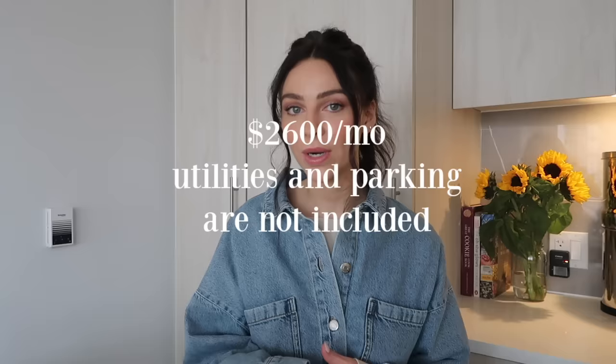I thought we'd do an apartment tour today. If you're a subscriber, you've definitely seen quite a bit of this apartment already in the background of vlog clips, but I haven't done a proper tour of the place. A little bit of info: I live in Vancouver, BC. This is a one bed, one bath — I think it's about 550 to 560 square feet. Rent is $2,600 a month, not including parking and utilities.